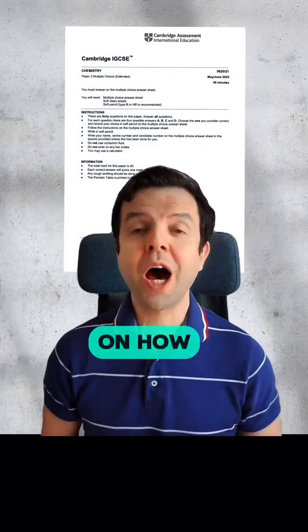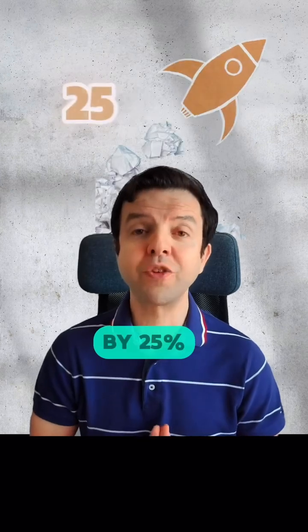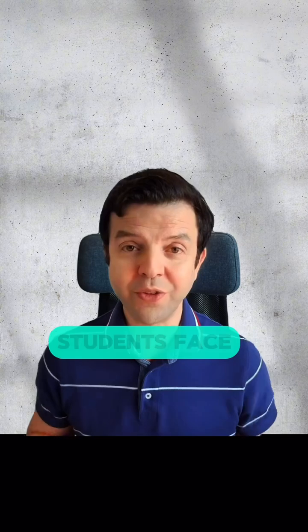Today I would like to show you five steps on how you can improve your IGCSE chemistry paper to score by 25%. We will first identify the two main challenges that students face.